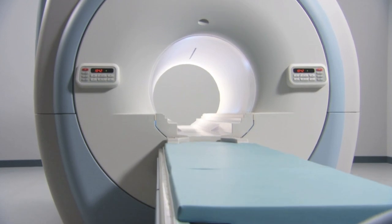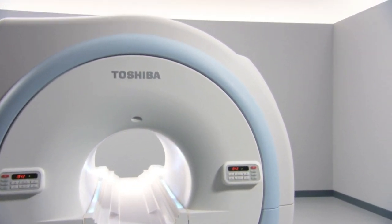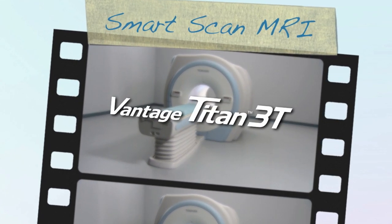Its innovative design increases workflow, image quality, patient comfort, and diagnostic confidence. Experience the next level in 3T MR technology. Experience Toshiba's Titan 3T.